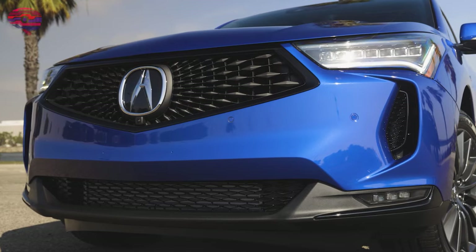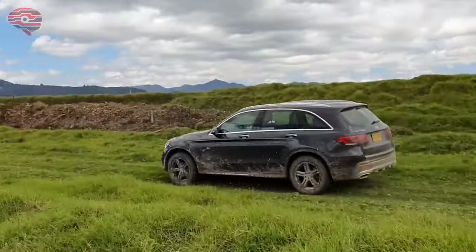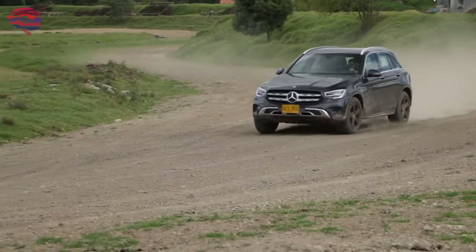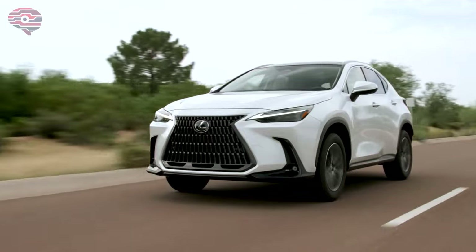This is a competitive space, with established players such as the BMW X3 and Acura RDX mixing it up with newer entrants including the Lincoln Corsair and Alfa Romeo Stelvio. In this episode, we review the top 5 compact luxury SUVs.